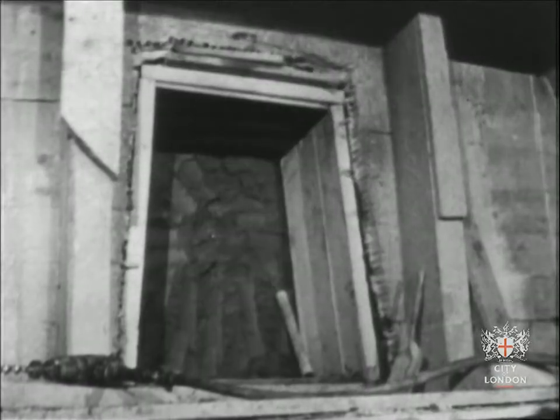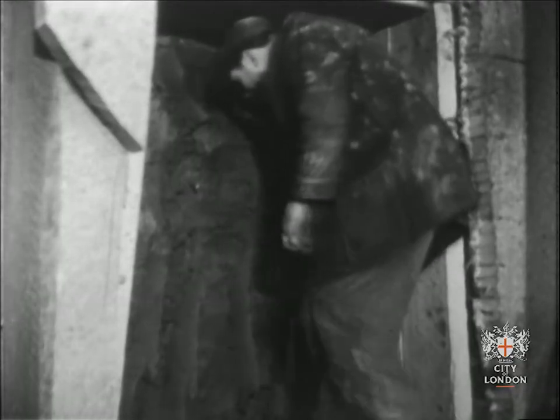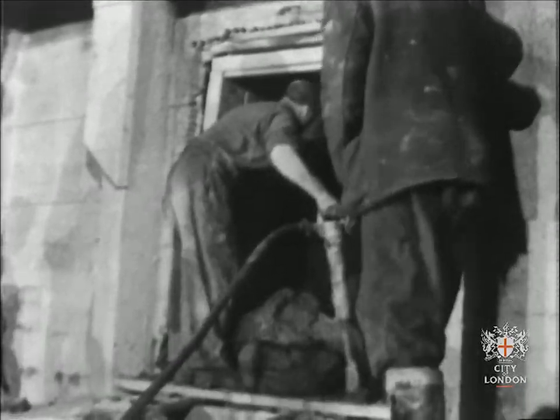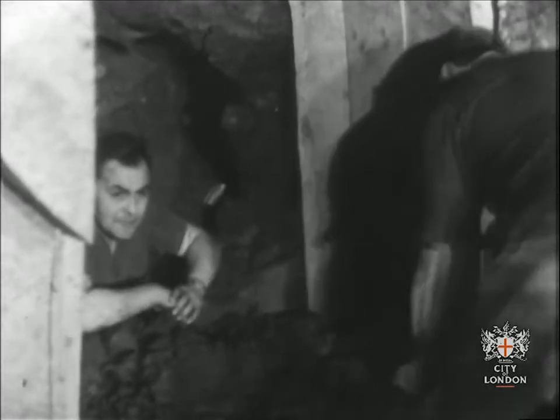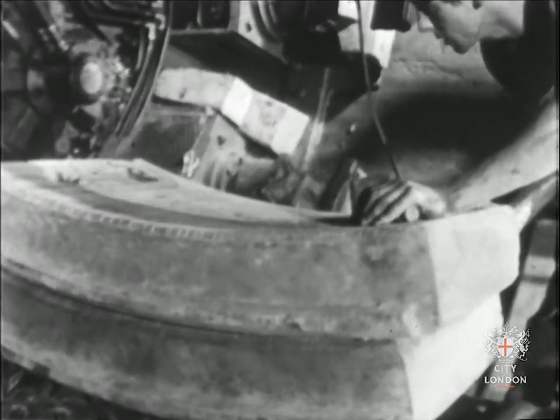One section is ready. The engineers are waiting for the breakthrough from the other section. Here it comes — they all seem pleased, and no wonder, it's less than an inch off centre. Now for the lining: concrete sections in this part of the tunnel, but in other parts they use metal.